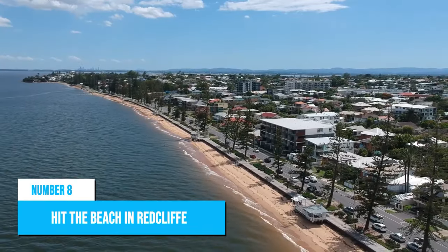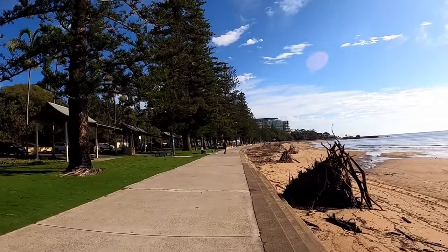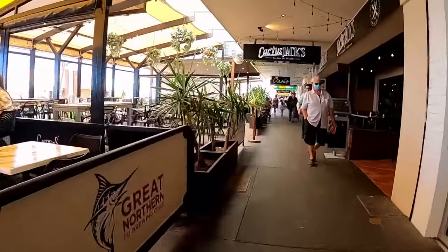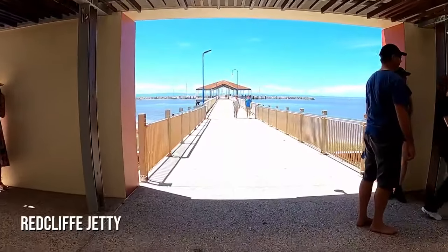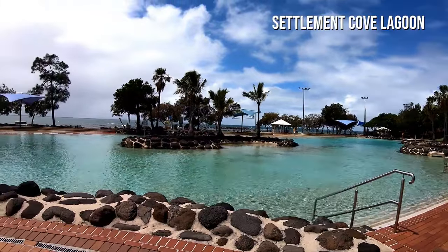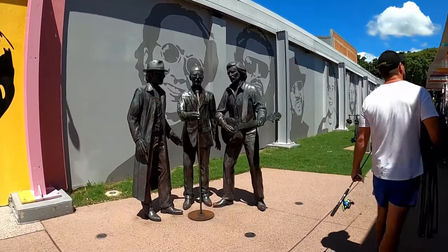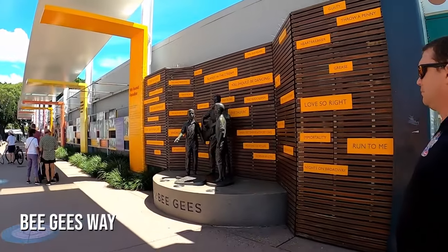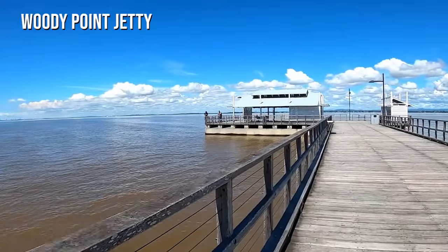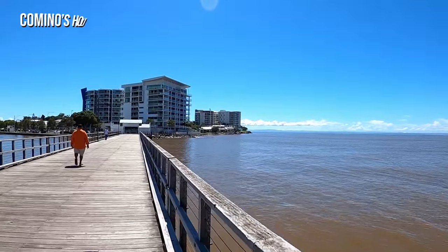Number 8: Hit the Beach in Redcliffe. For travelers looking for a beach escape, Redcliffe is the closest option to Brisbane. With its stunning Moreton Bay backdrop, visitors can explore cafes and parks before strolling along the historic Redcliffe jetty. Take in sweeping views of the bay towards Moreton Island, or relax at Settlement Cove Lagoon with family-friendly activities. Redcliffe also offers Bee Gees Way — an outdoor tribute to the famous Gibb brothers who grew up in Redcliffe — as well as Woody Point jetty and heritage-listed landmarks like the Camino's House.